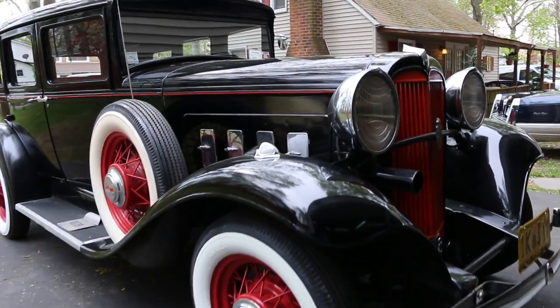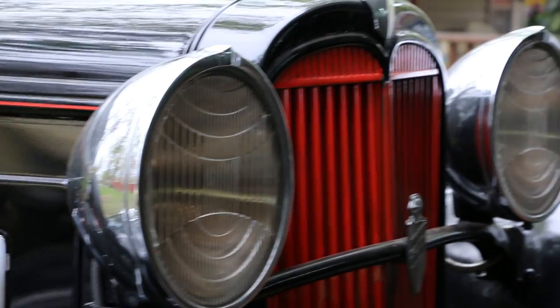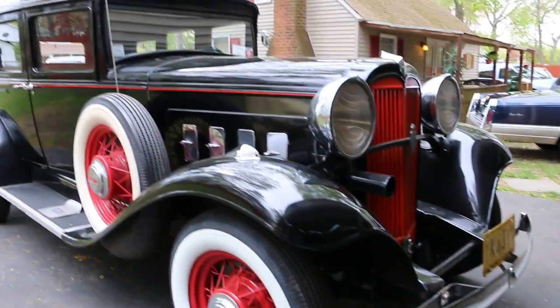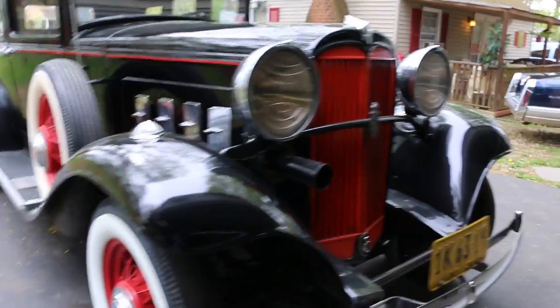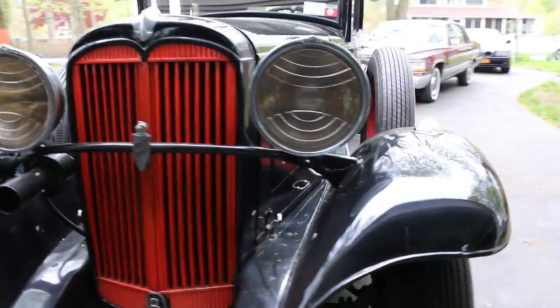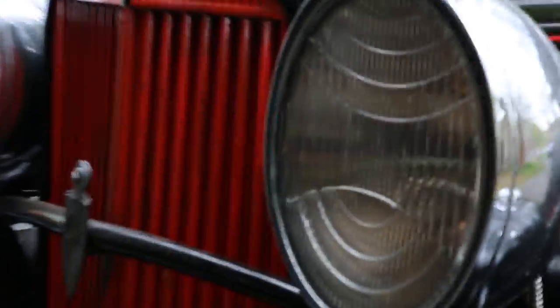I only sell it because of my condition. I have a lot of issues — it's time to slow down. I've enjoyed it. I know he says that, guys, but is he really going to?